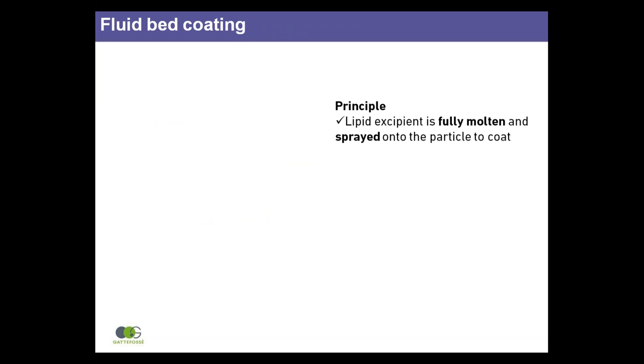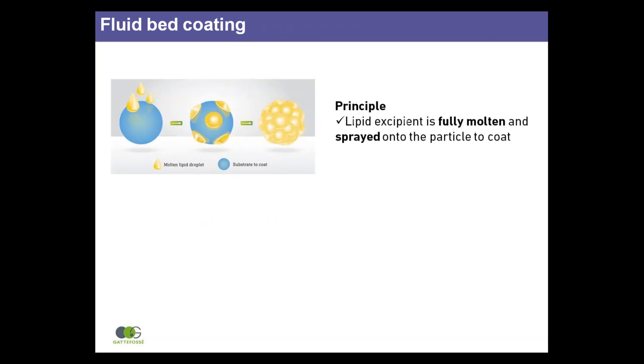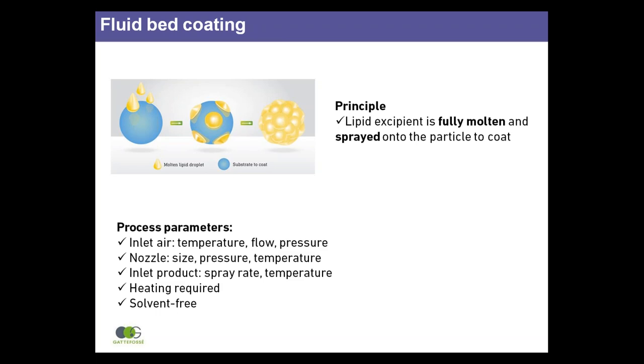Fluid bed coating consists of covering individual drug particles with a fully molten lipid excipient, which spreads across the particle surface. Upon cooling, the excipient recrystallises, forming a continuous and homogeneous film, which provides a barrier to the bad taste of the drug.